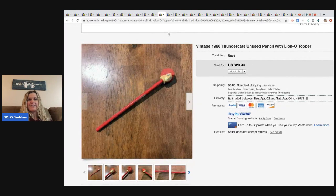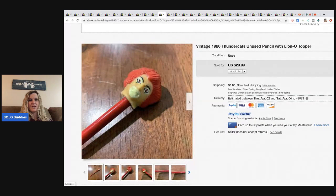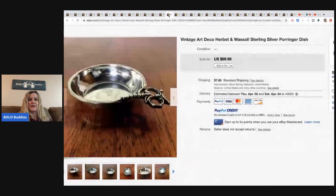Vintage 1986 Thundercats unused pencil Lion-O topper. How cool is that! He got it from his mom's garage so it was free, and he sold it for $30 plus shipping.